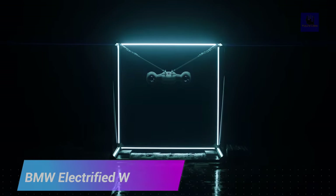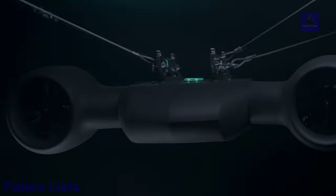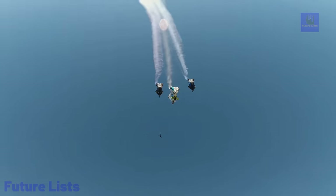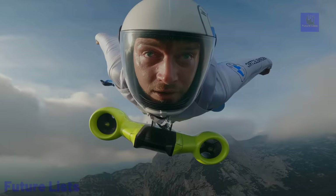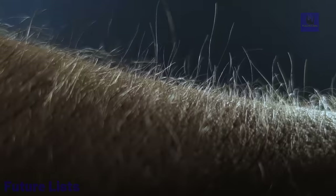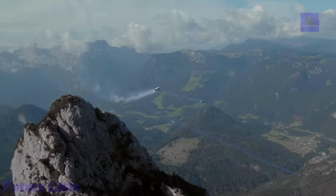Experience the ultimate thrill of freedom with BMW's electrified wingsuit. This cutting-edge innovation combines the adrenaline rush of wingsuit flying with powerful electric propulsion technology for a truly unparalleled experience. The lightweight electric drive system and built-in carbon fiber impellers provide amazing speed and thrust, allowing you to soar through the skies like never before. Powered by high-performance batteries, fly farther and longer with considerable range. Advanced safety features include parachute deployment systems and emergency landing capabilities.